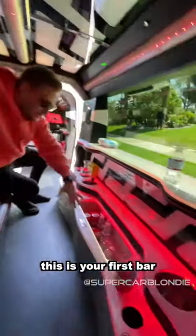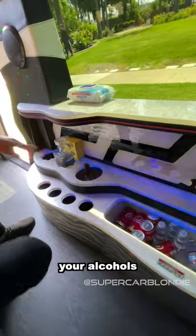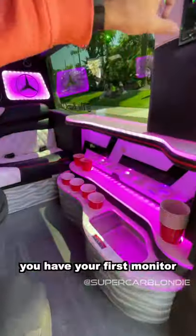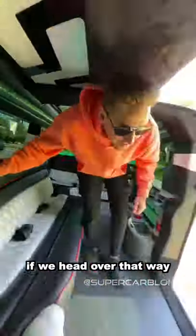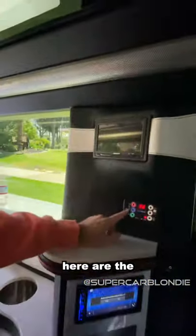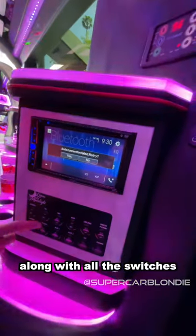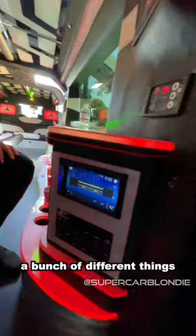This is your first bar — you keep your mixers, your alcohols — and you have another bar all the way down here. If you look, you have your first monitor right here. We head over that way and there's a second monitor, the controls for the AC, and the infotainment system, along with all the different switches — you can control your lasers, your radios, your TVs, a bunch of different things.